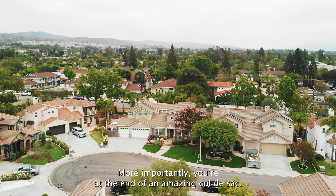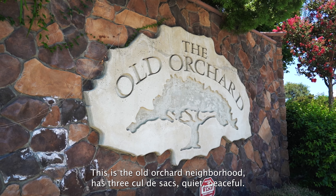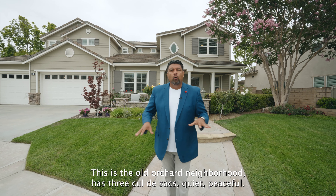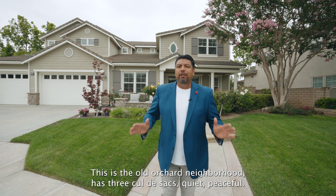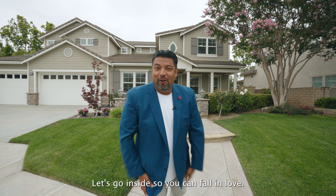More importantly, you're at the end of an amazing cul-de-sac. This is the Old Orchard neighborhood — it has three cul-de-sacs, quiet, peaceful. Let's go inside so you can fall in love. Come on.